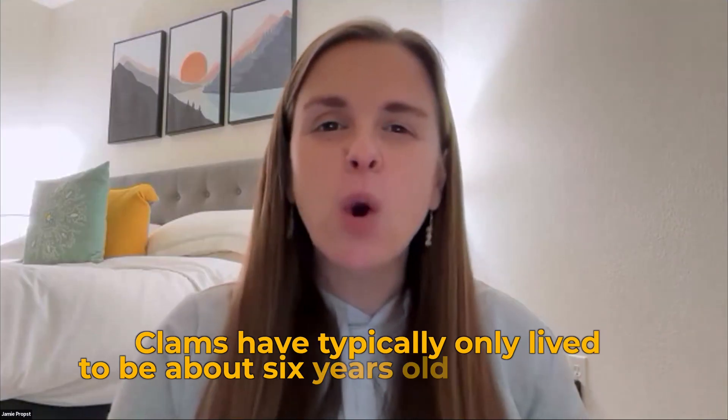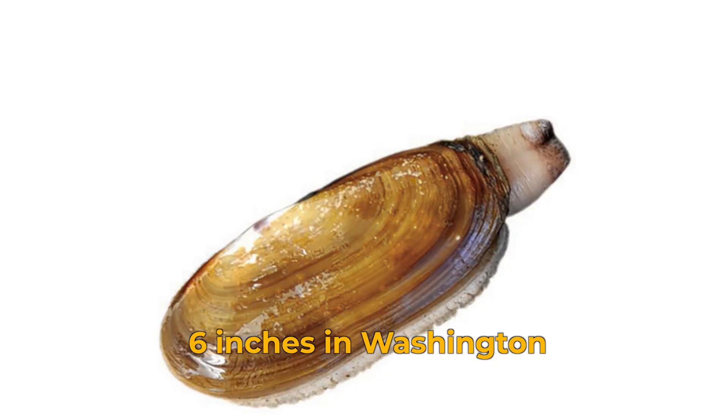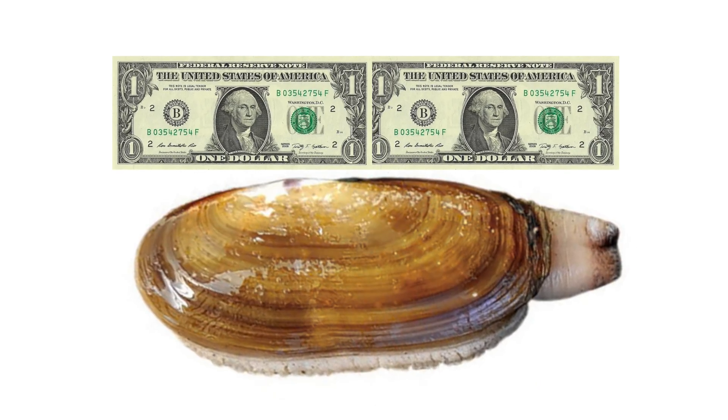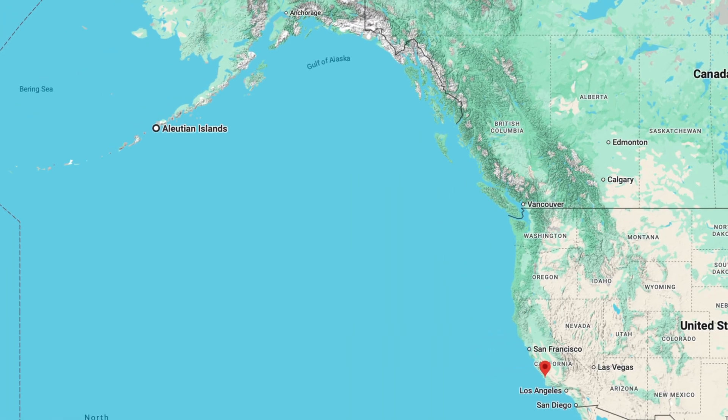Clams here in Washington State typically live to about six years old, but in Alaska they've calculated clams up to 11 years old. Those six-year-old Washington clams are usually about six inches long — roughly the size of a dollar bill. In Alaska, they've seen them up to 12 inches long, which is a seriously large razor clam. Pacific razor clams can be found on the West Coast from Pismo, California, all the way up to the Alaskan Aleutian Islands.